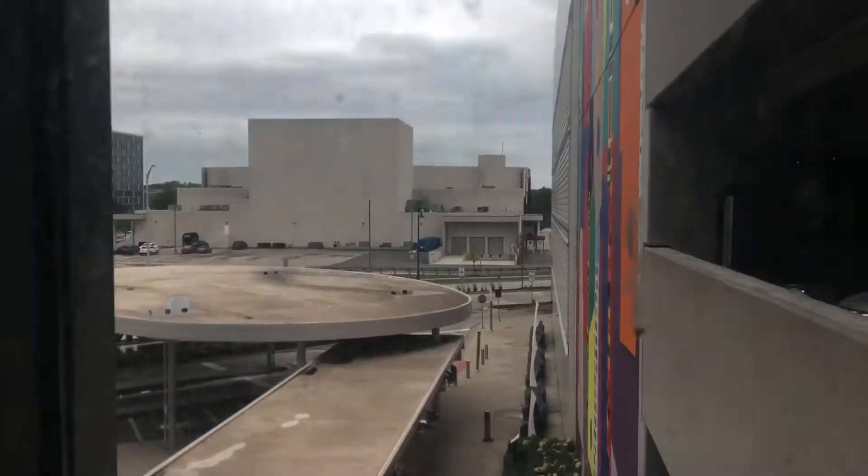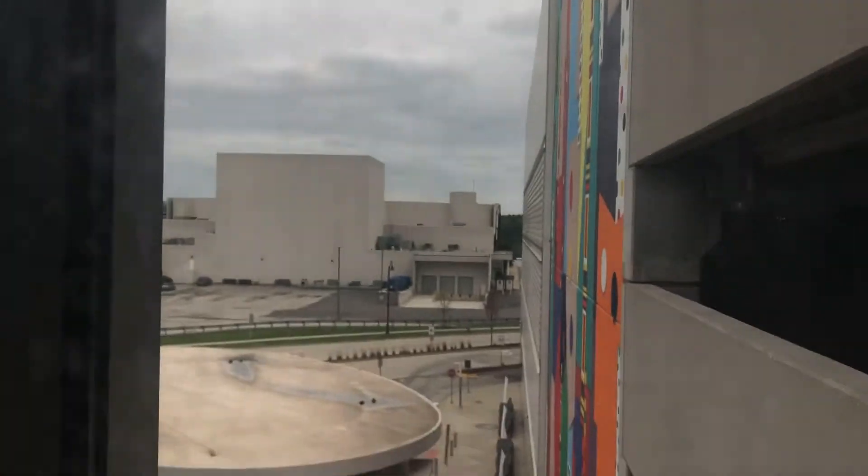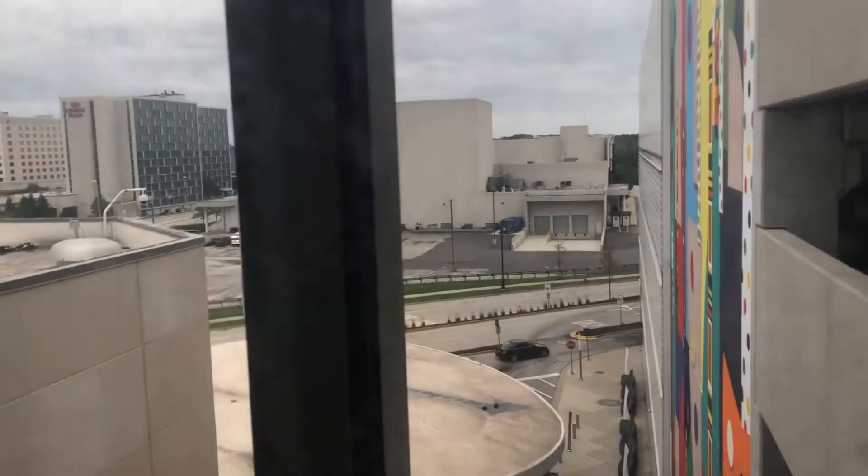Hi, can you see me? Looks like we might get some thunderstorms later in the day — it's dry right now. Here's Big Brother. We're on level six.